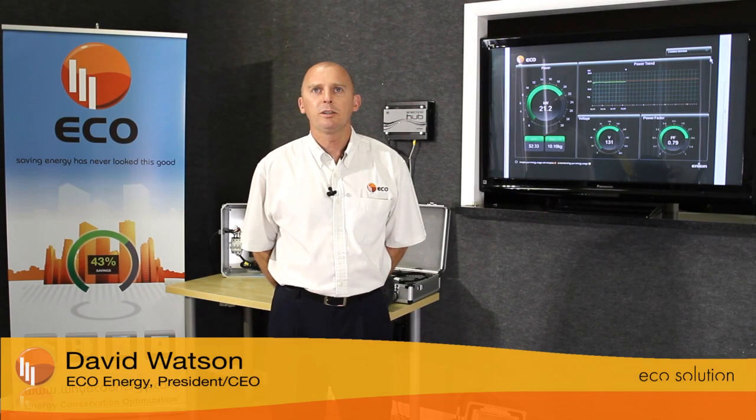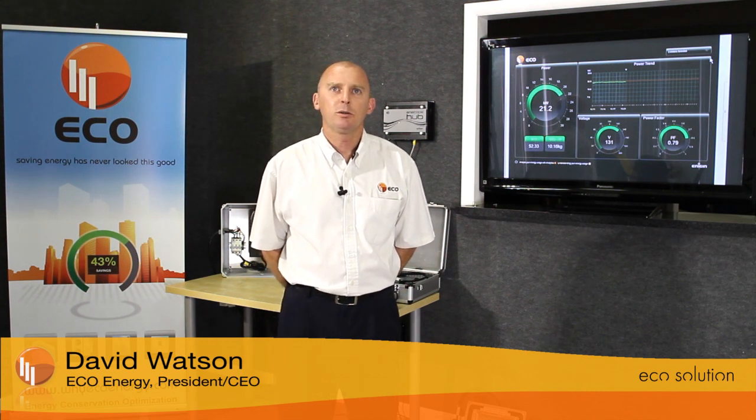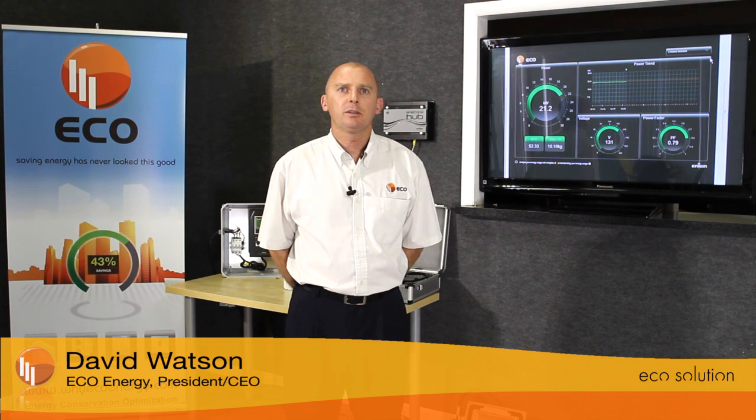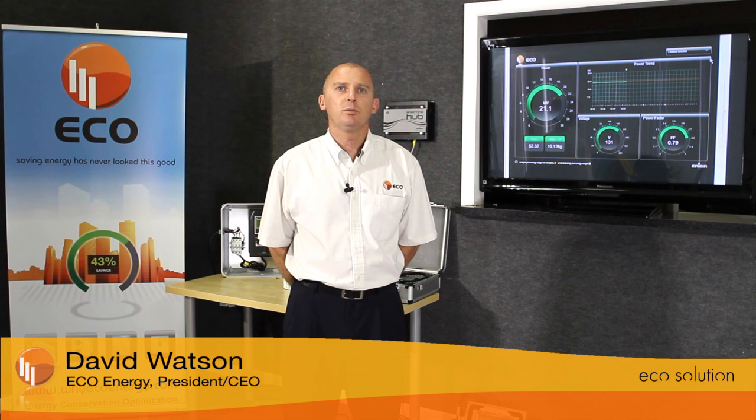Hi, I'm Dave Watson, President and CEO of Energy Conservation Optimization, EcoEnergy. We are an energy management business. We specialize in helping client companies reduce energy consumption by up to 40%.